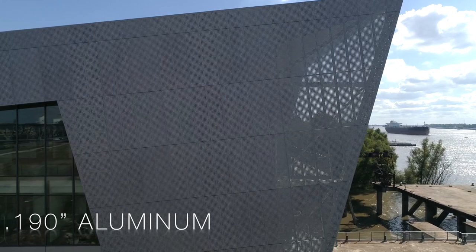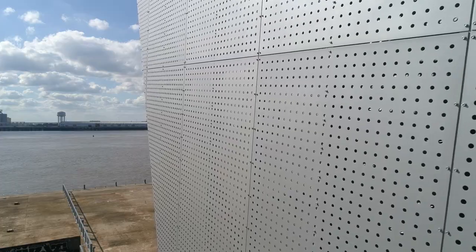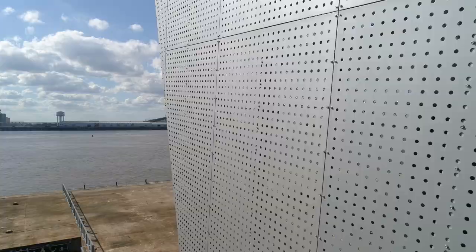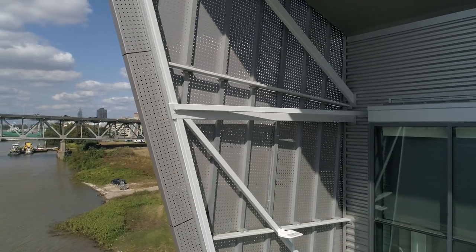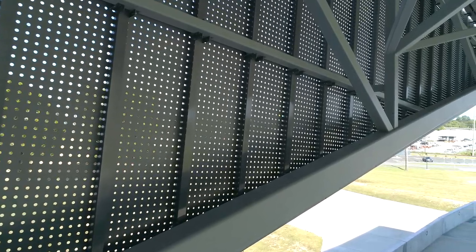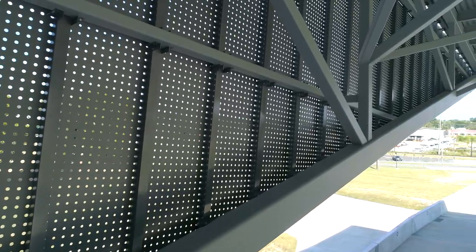The 190-inch thick aluminum panels feature three subtly different hole patterns, ranging in an open area of 7 to 13 percent. Face fastened to aluminum sub-framing, the cladding system is designed to withstand 125-mile-per-hour wind speeds.